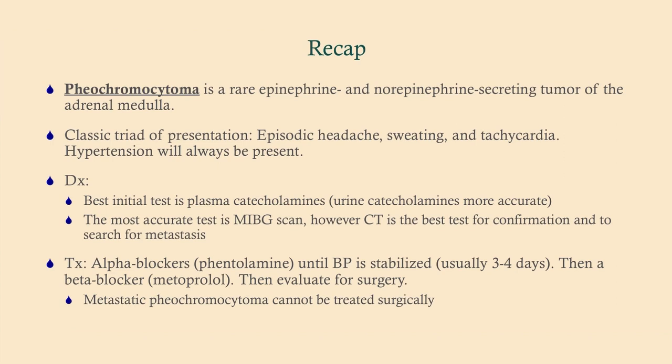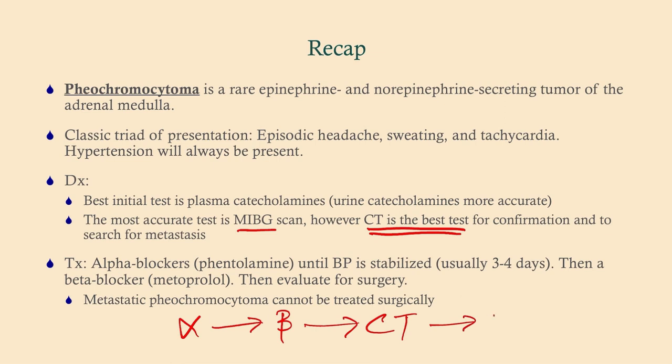To recap: pheochromocytoma is a rare tumor that secretes epinephrine and norepinephrine. The classic triad is episodic headache, sweating, and tachycardia — there will always be hypertension. The best initial test is plasma catecholamines, although urine catecholamines are more accurate. The most accurate test is the MIBG scan, but CT is the best test to confirm presence or absence of metastasis. For treatment: start with an alpha blocker, once controlled move to a beta blocker, then get your CT and work them up for surgery.